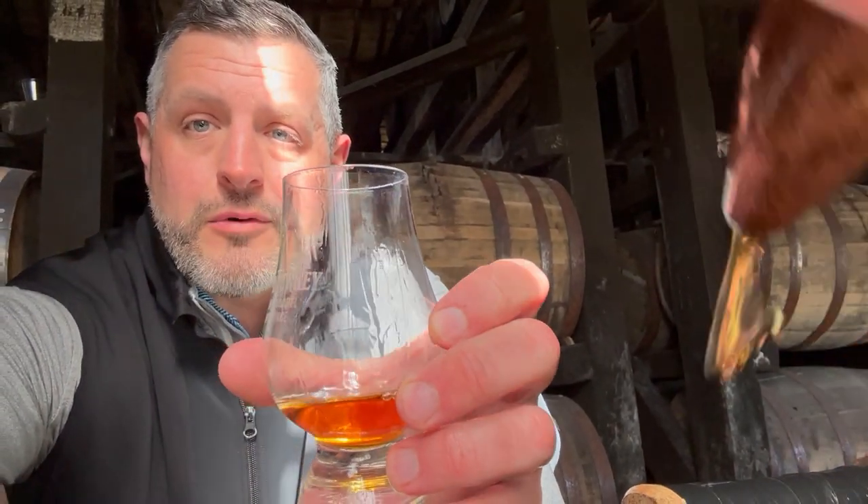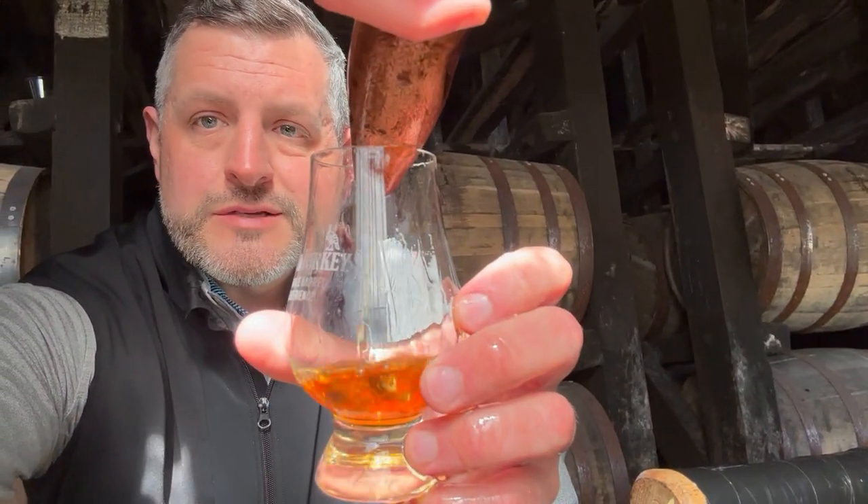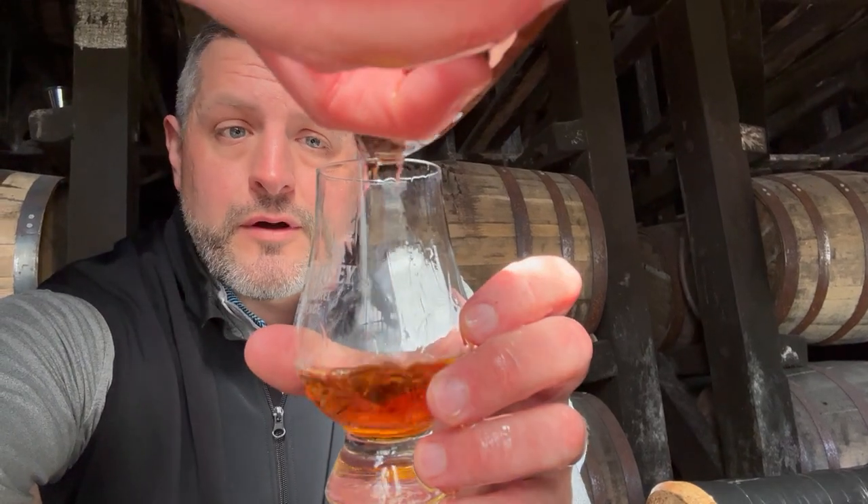We're here at Wild Turkey picking out a Russell's Reserve release. We're going to do one barrel from Tyrone and one barrel from Camp Nelson, and this is the Camp Nelson pick. I'm here with Grant — Grant, tell us about this barrel. What do we got here?